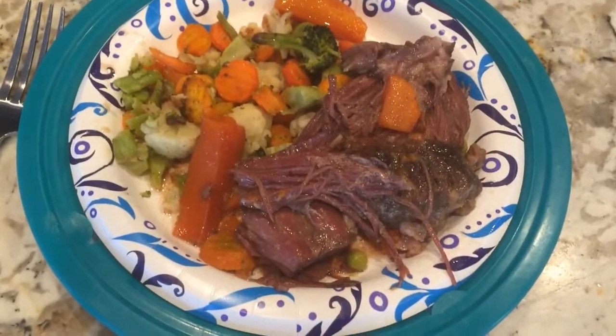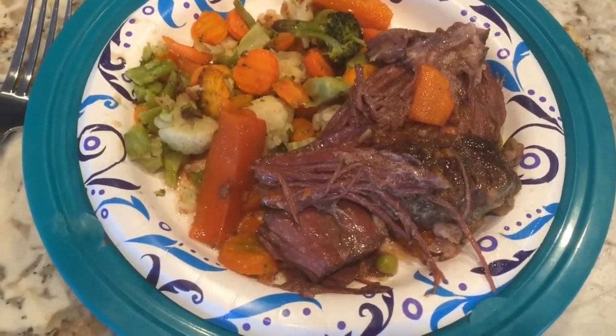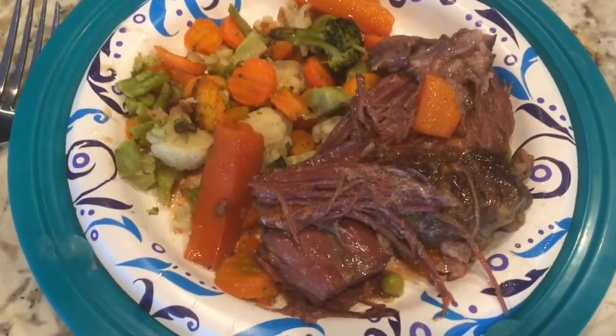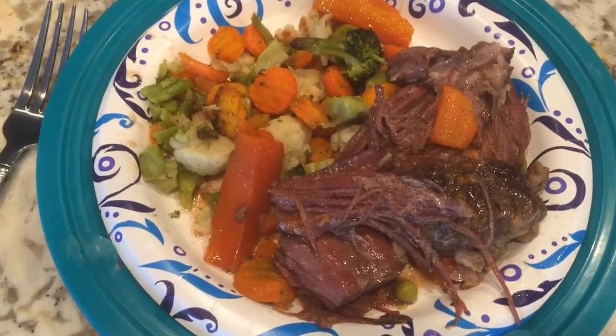Tonight for dinner, we're having roast and vegetables. I steamed the vegetables while I roasted them in the oven. The roast I did in the crock pot with ranch and onion soup mix. Delicious.